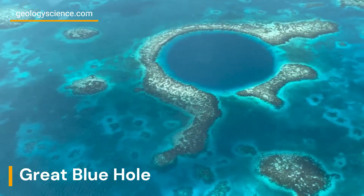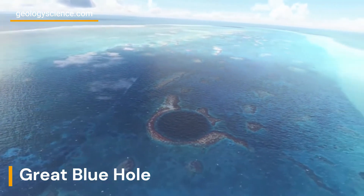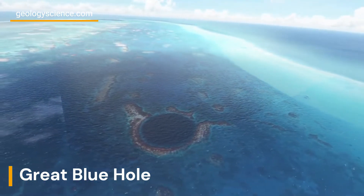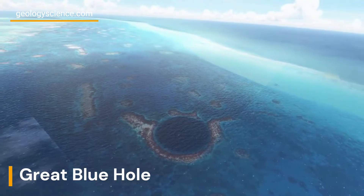The walls of the Great Blue Hole are adorned with a variety of geological formations, including stalactites, stalagmites, and columns. These formations were created by the precipitation of minerals from the water that dripped into the hole from the cave ceilings.